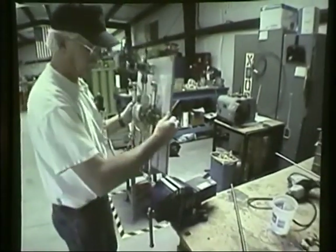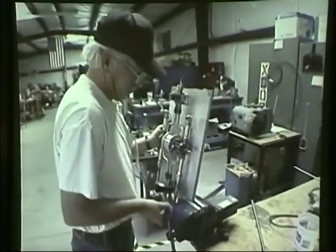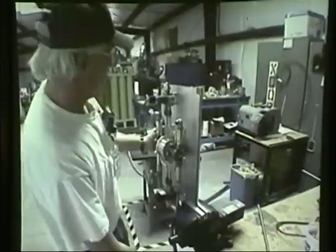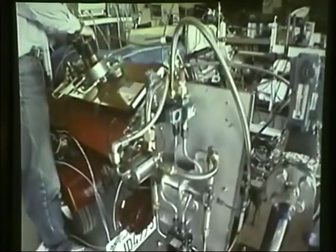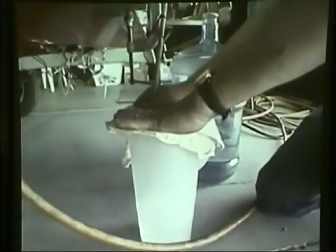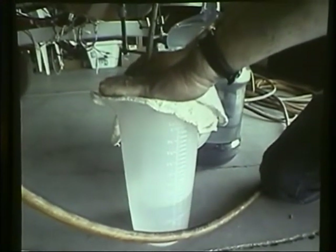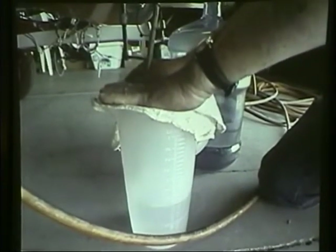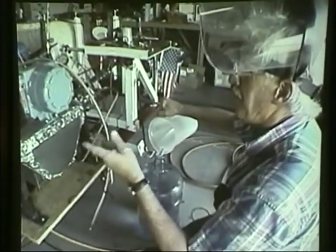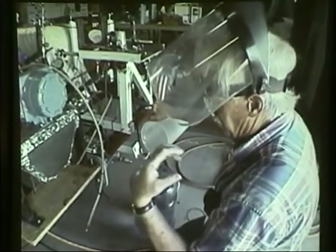So we started looking at alternatives to the turbopump. One concept was the fluidic pump, and we're pursuing that at a very low level at the right time — we have a proposal in at a government agency. We now have a contract with the Department of Defense to develop this pump as part of a research program. We have a video here of the piston pump working — it's not quite as exciting as the rocket engine, but this technology is equally critical for engine performance.